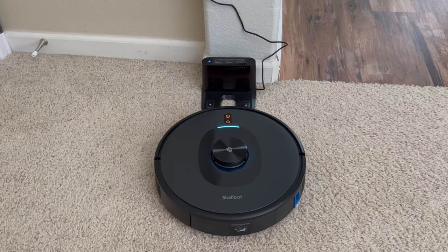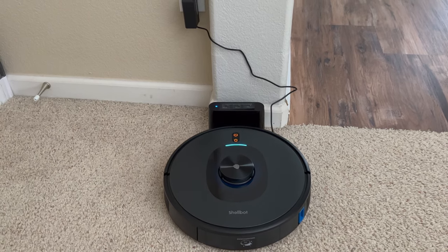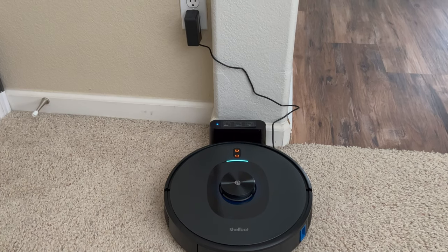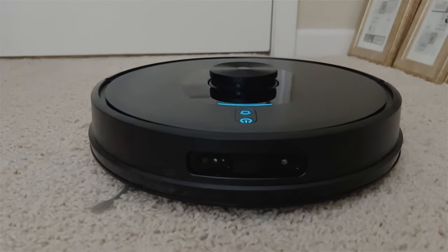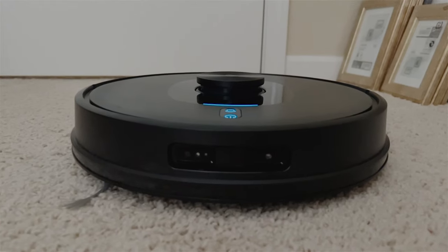Regarding dimensions — it is a little bit taller than your typical robot vacuum thanks to that LiDAR sensor on top, so it may not easily clear underneath your couch or bed. The diameter is 13.78 inches and it's 3.72 inches tall, so depending on your furniture you may find it difficult to reach those hard-to-access areas.